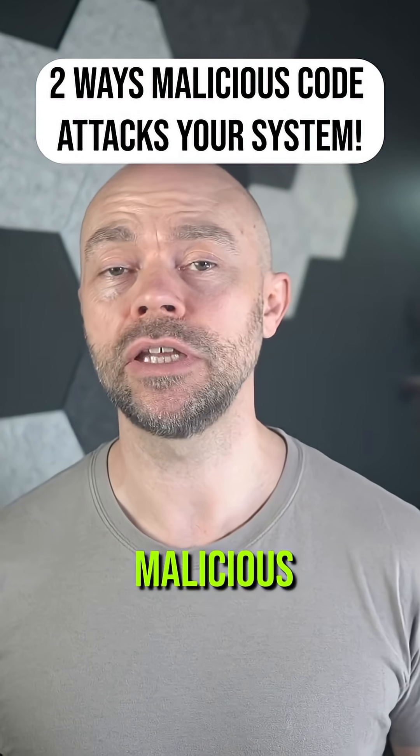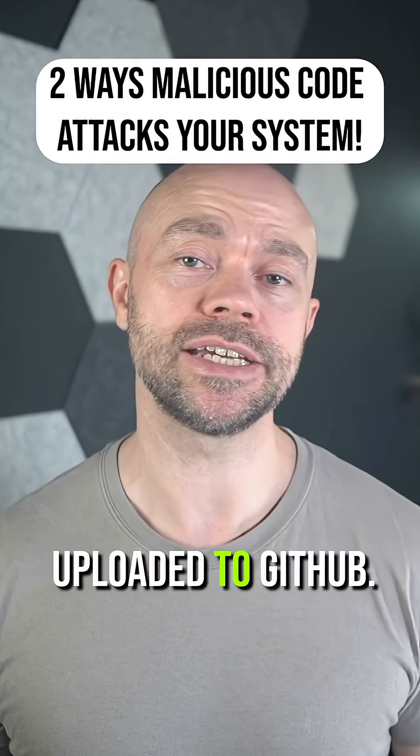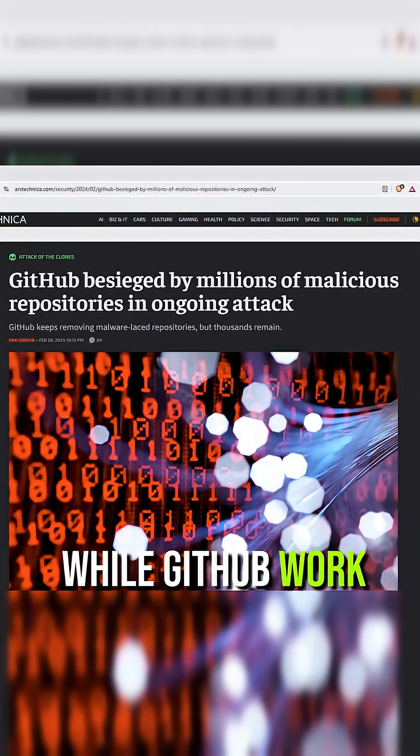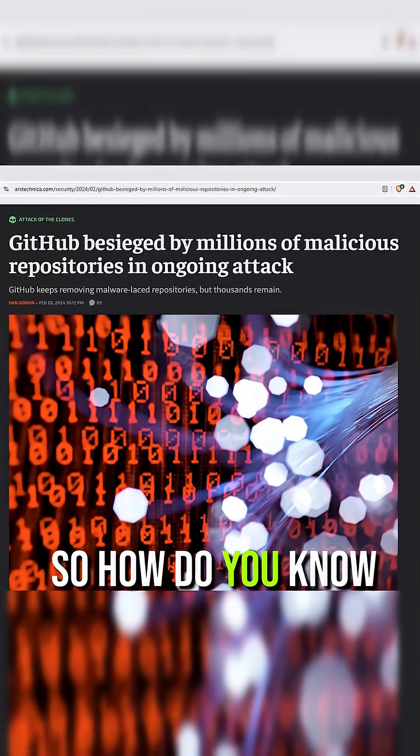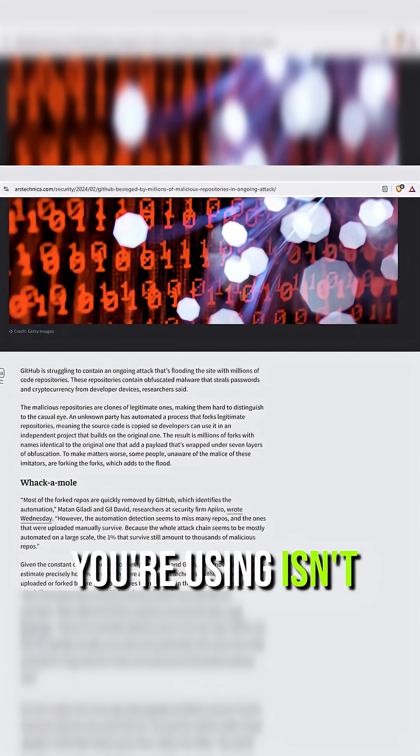Research shows that millions of malicious repositories have been uploaded to GitHub. While GitHub works hard to get rid of them, it doesn't find them all. So how do you know the GitHub code you're using isn't malicious?